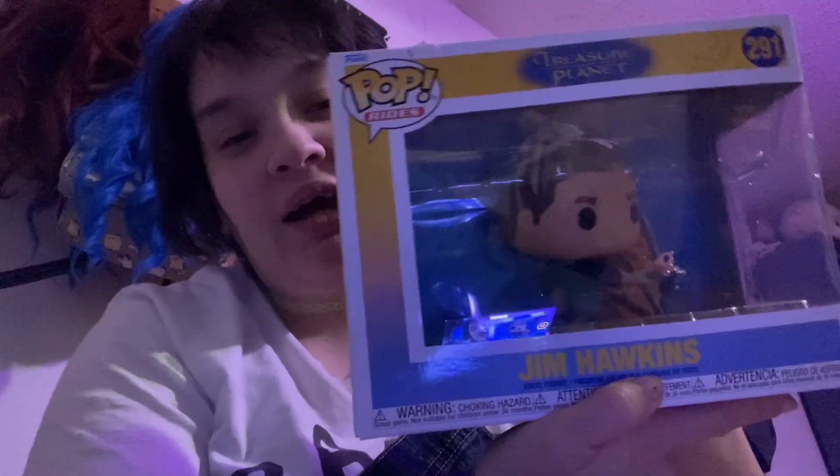Hopefully I can start making videos more consistently. I wanted to do a mini haul for y'all first. It's kind of an unboxing because I already kind of opened the box, but I got this Jim Hawkins from one of my favorite movies, which is Treasure Planet.